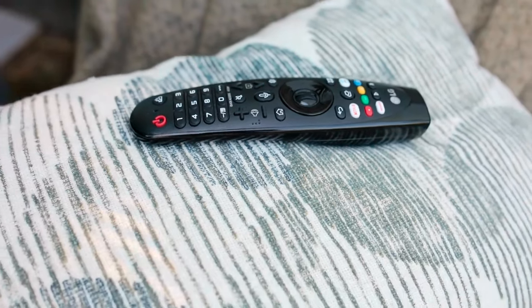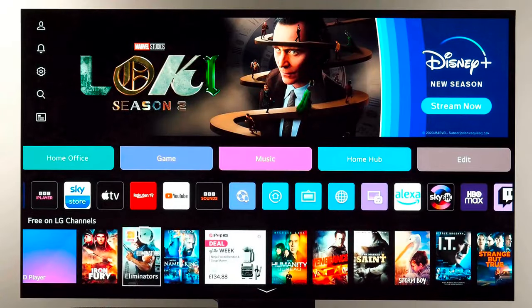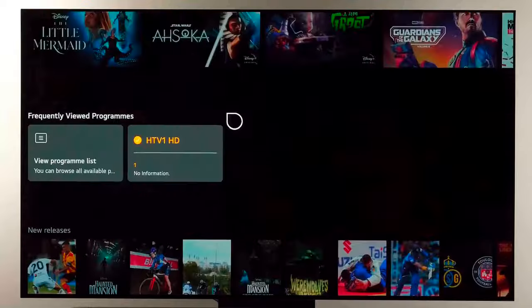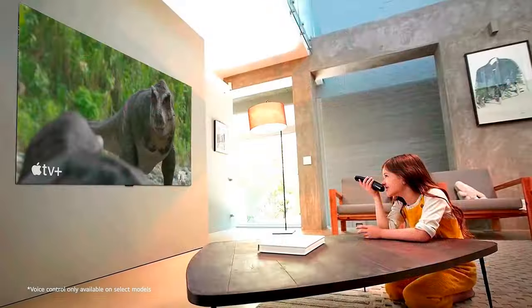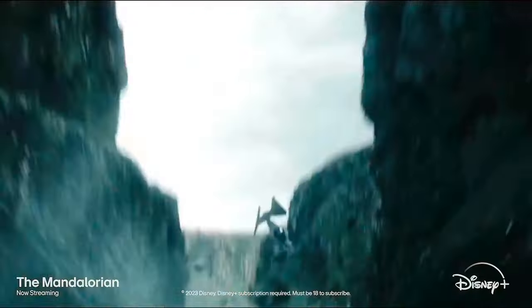LG's Magic Remote lets you either point and click on on-screen apps and menu selections, or scroll through them more traditionally. Direct access buttons are provided for Netflix, Prime Video, Disney Plus, Sling and LG Channels apps, and there's also one to activate Alexa. A centrally located button provides access to the built-in mic for voice commands when pressed, and the TV also supports hands-free voice control.